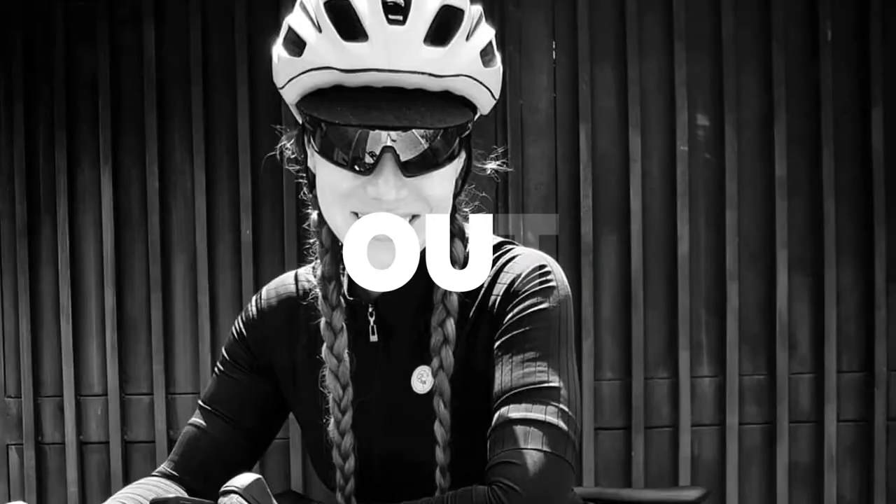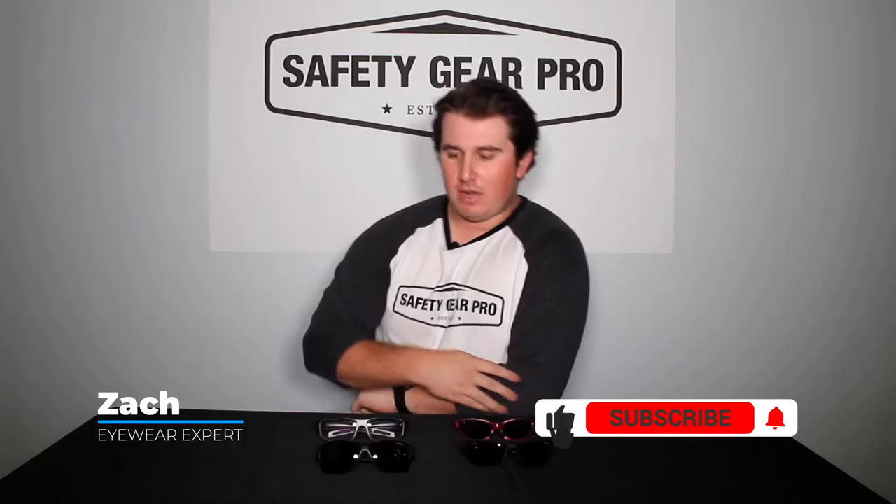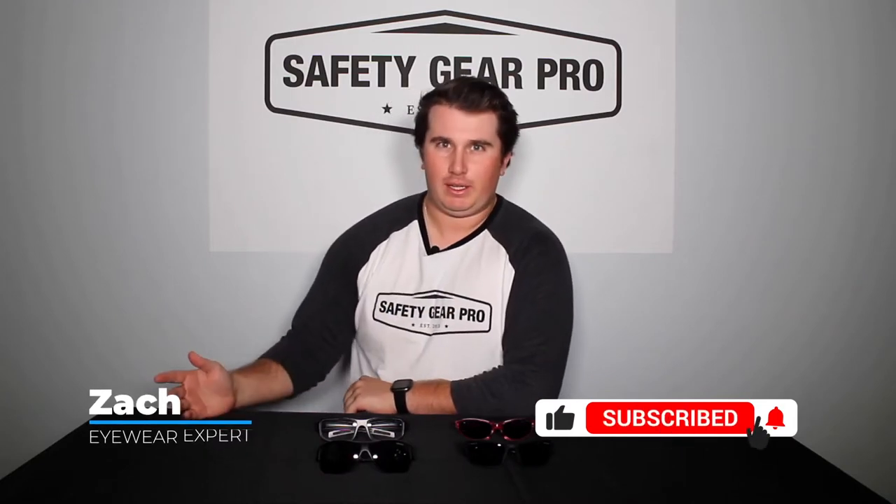Hey everyone, this is Zach with Safety Gear Pro, and today we're going to be talking about Tifosi sunglasses. Tifosi is well-known for running glasses — they're more of an active lifestyle sunglasses brand. They do have a tactical line, but for the most part they're well-known for their running sunglasses.